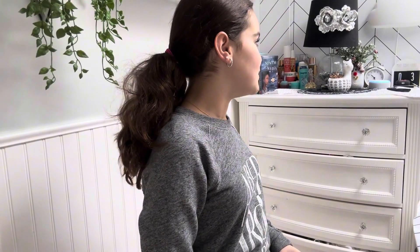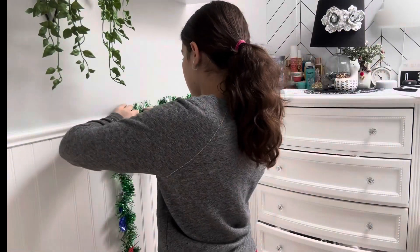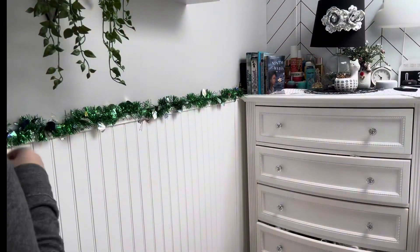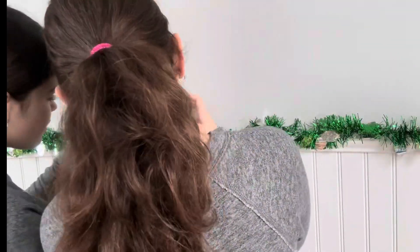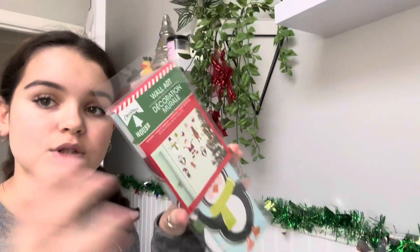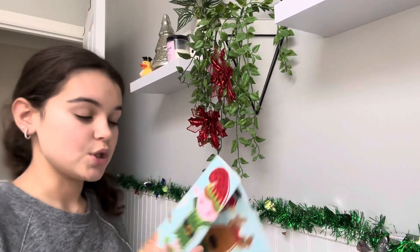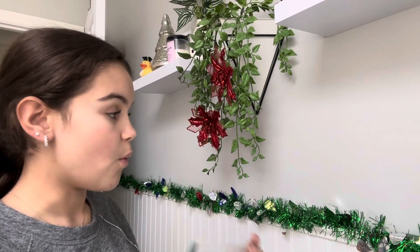Alexa, play Christmas music while I finish putting on the garland. I'm also going to put some decals on this wall — I had these on here last year so if you watched my video last year, you might have seen these on the wall.